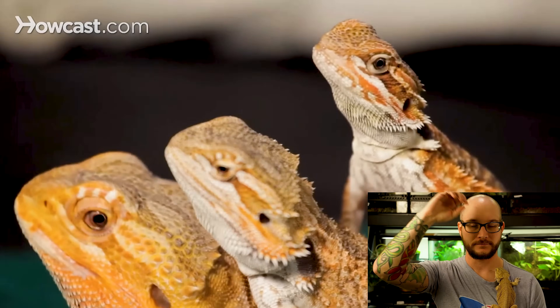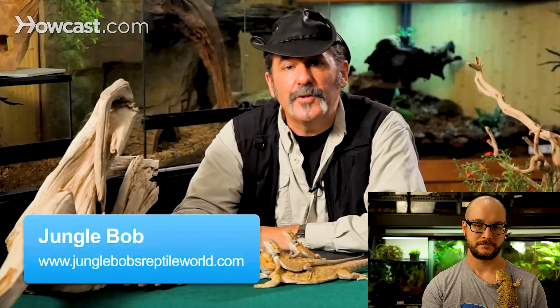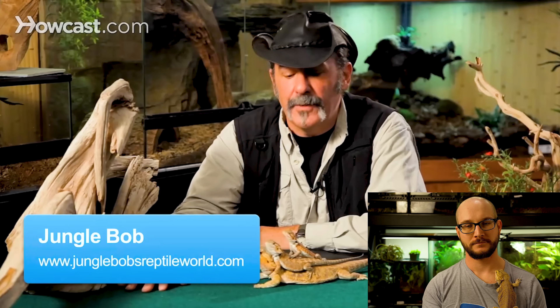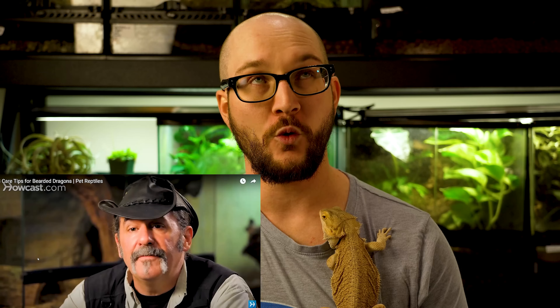The video opens: the number one pet lizard in the world is certainly the bearded dragon — a phenomenon that started about 25 years ago when these animals were imported from their native country of Australia. This video is from eight years ago, so let's call it like 2012, 25 years before — that's pretty accurate. It's interesting because it leads with bearded dragons being the number one lizard in the world, which is true as far as I can tell, or probably was at the time. And then it talks about how you can't import them anymore.